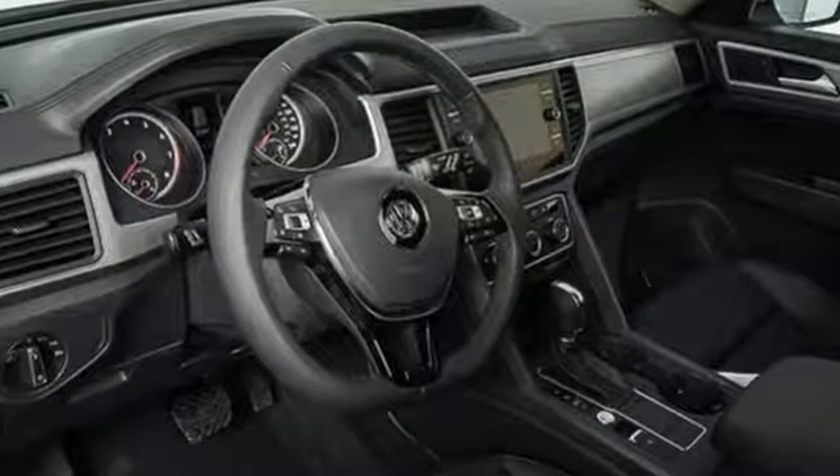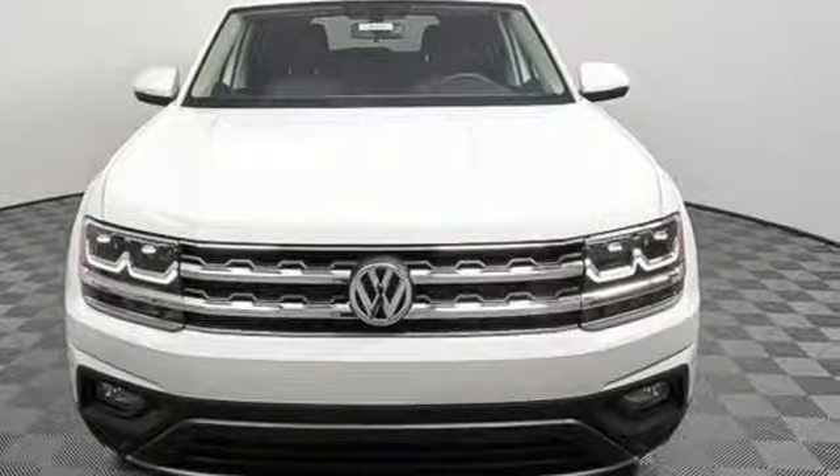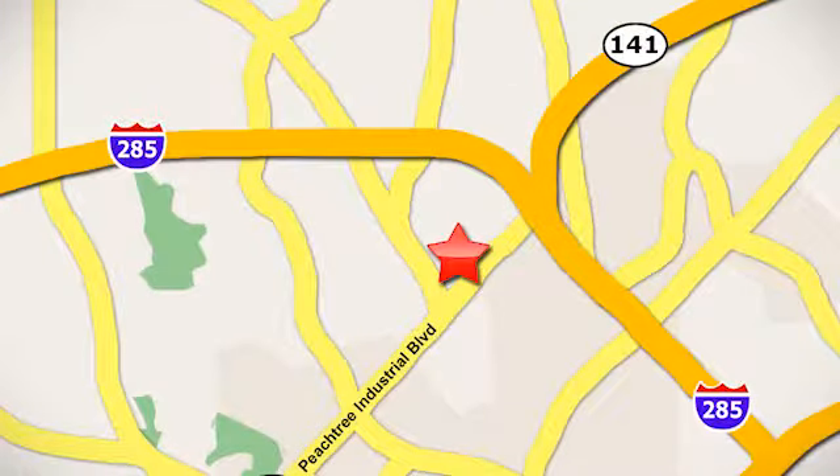Bring everyone, or everything, on your next road trip. Test drive this Atlas today. Contact Jim Ellis Volkswagen of Atlanta today, or stop on by. We're conveniently located inside I-285 on Peachtree Industrial.